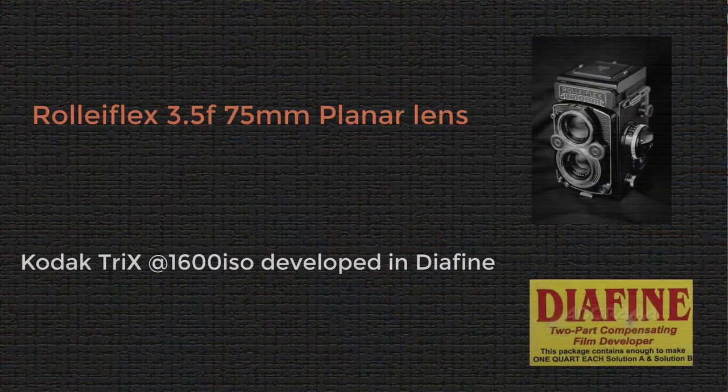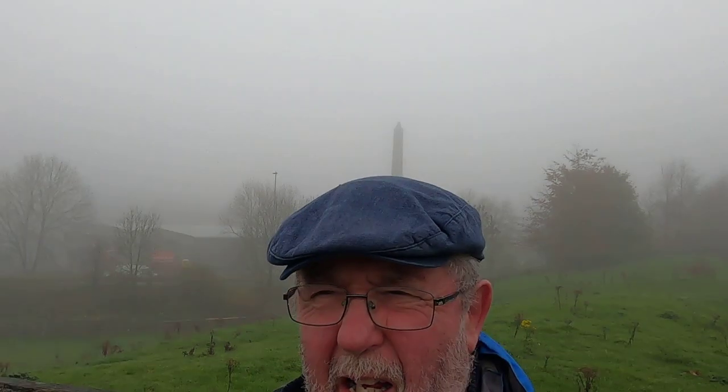This is part one of this foggy day. Part two will be in the next video when I went out and did some night photography again in Otley — a totally different approach using the same camera but different film and developer. So stay tuned; I'm sure you'll find it an enjoyable video to watch and you might gain some knowledge from it. So on with the video — Otley and the foggy day!